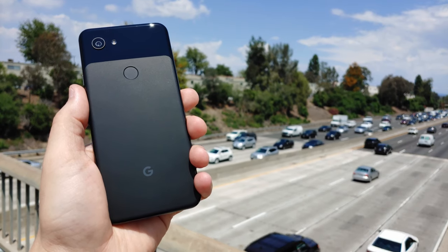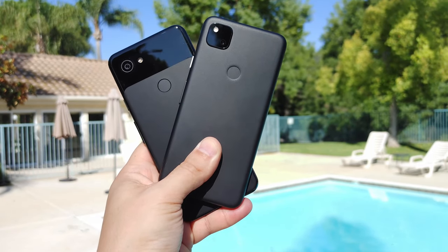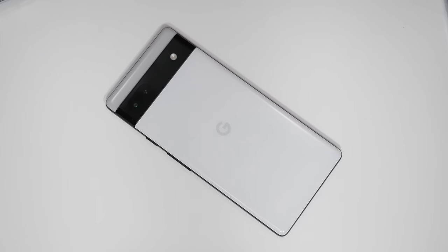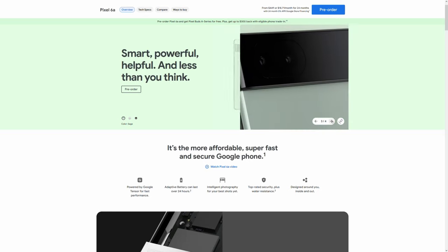Saving money is the name of the game. The A-Series Pixels have been some of my all-time favorite phones — not for my own personal use, I'm a power user snob — but for family and friends who want a great gadget value, these have been some of the best balances of performance and compromise. Google consistently delivers great camera performance, great lifestyle features, years of software support, and the Pixel A-Series won't break the bank.